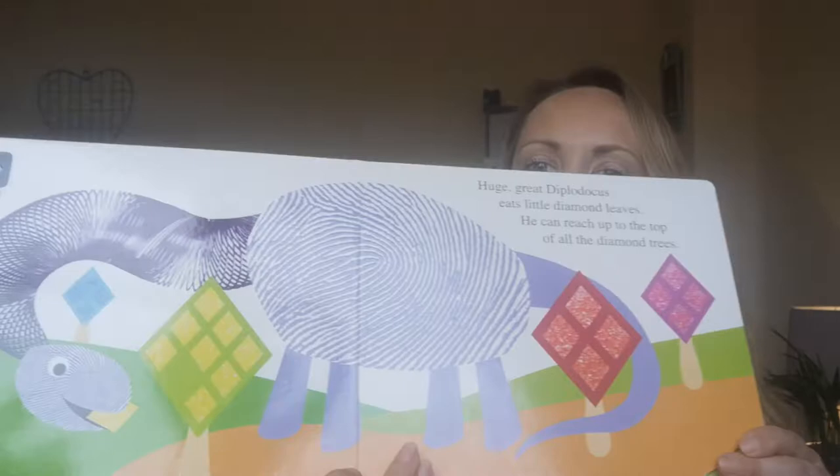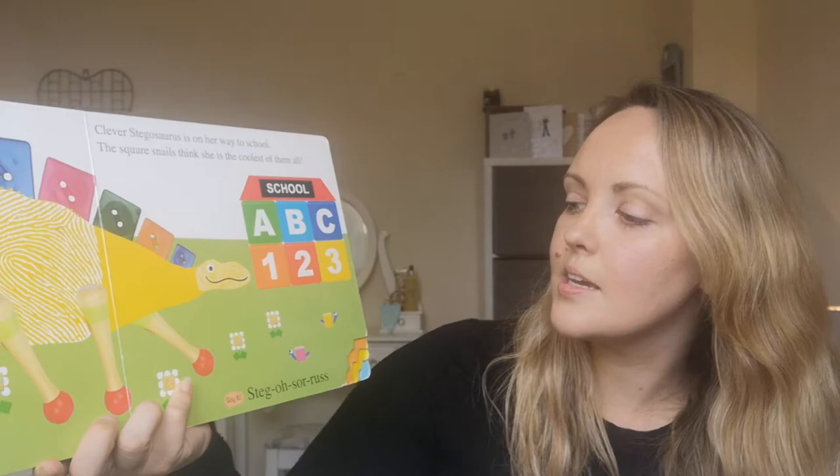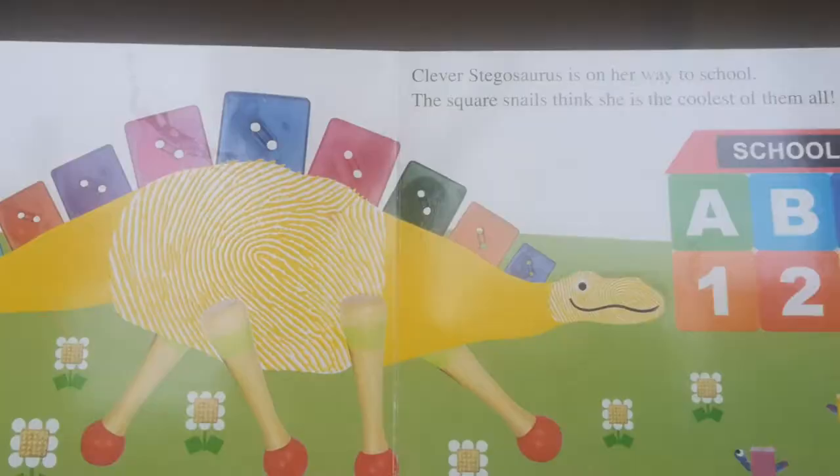The next shape we're going to look for is a square. Clever Stegosaurus is on her way to school. The square snails think she is the coolest of them all. How many squares can you see over there?